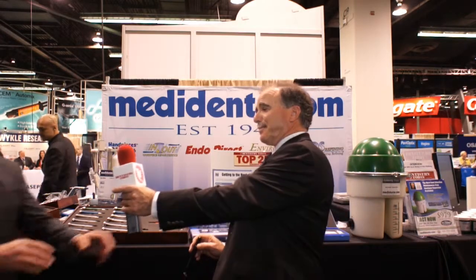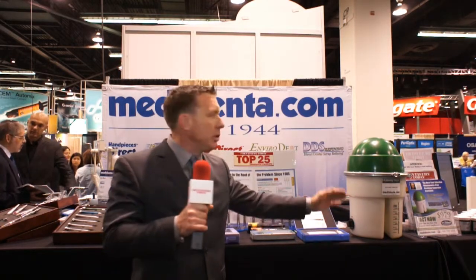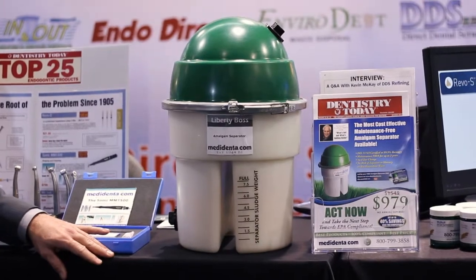Back again, I'll introduce Brian to give you some more information on some other MetaDenta products. Thanks Rick. The first product I want to show you is our Liberty Boss amalgam separator. It's the only amalgam separator that's totally self-contained, requiring no filter change whatsoever, which keeps the cost of the unit down, with no exposure to staff to any mercury contamination.